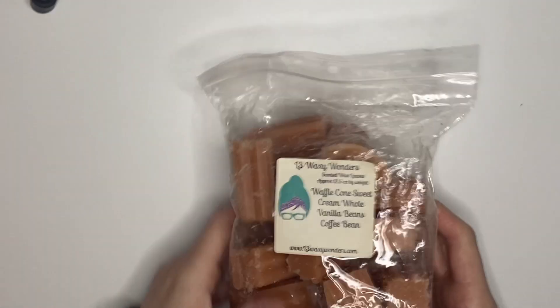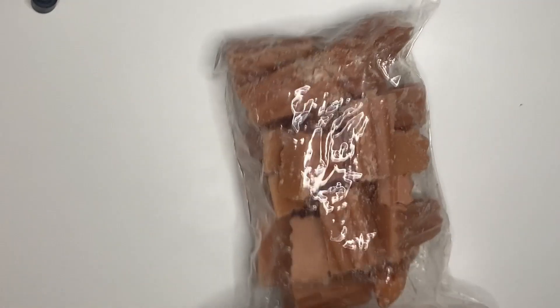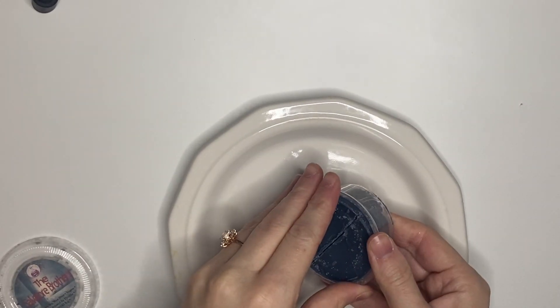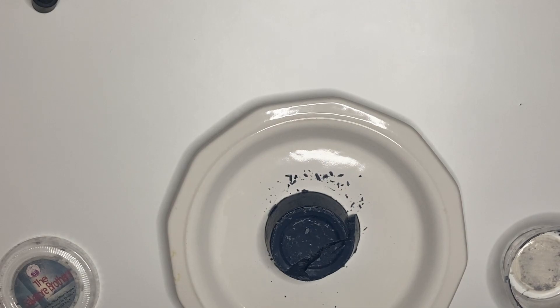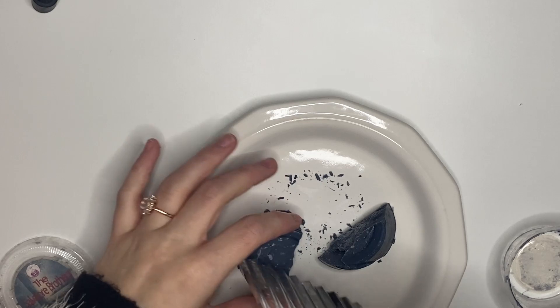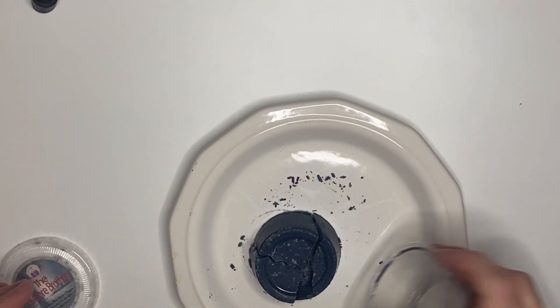Finally, a new waffle from L3 — waffle cone, sweet cream, whole vanilla beans, and coffee beans. This is strong on the coffee but you really get that waffle cone too — it made my mouth water. I chopped it in half over the sink using a plate instead of a cutting board. They're not even halves but I don't really care.